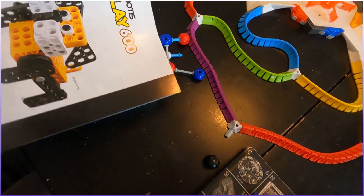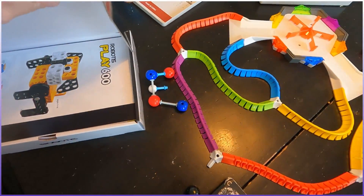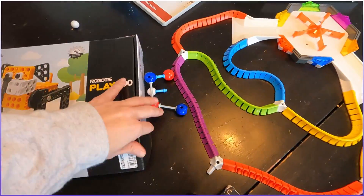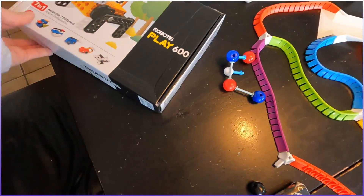For the price point, I was hoping it would at least teach some basics. It's got seven creations, and the challenge to my youngest is if we do at least six out of the seven, we can get the next set up. I might save this for Christmas to give them, to be honest.